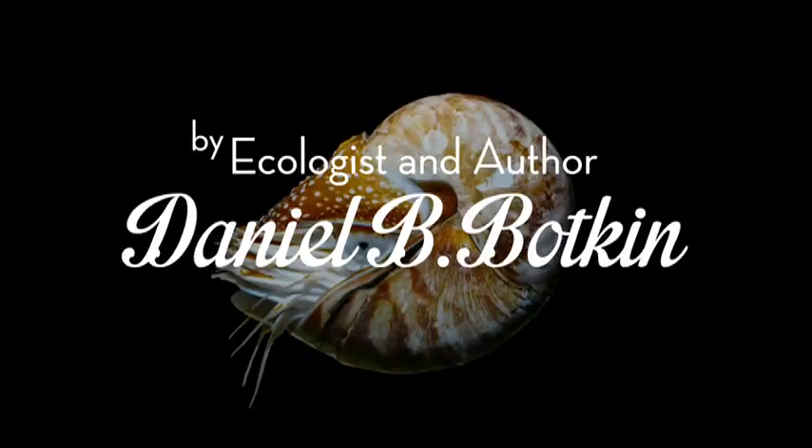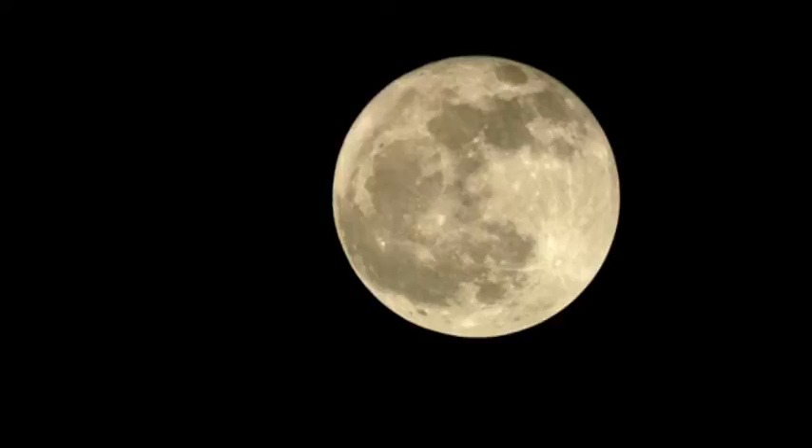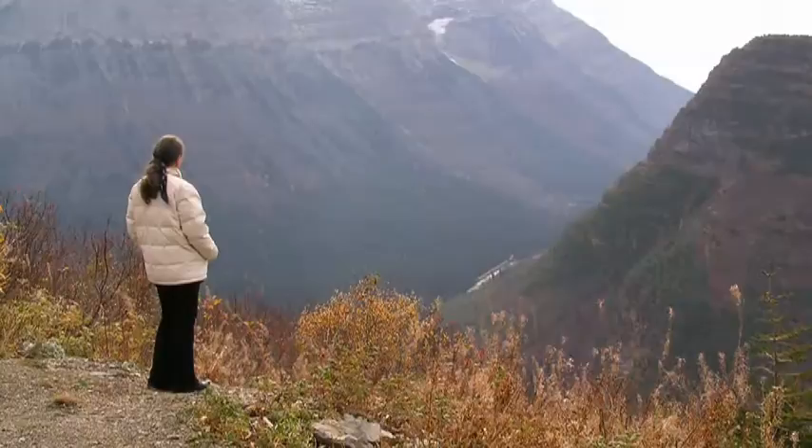The chambered nautilus, that fascinating sea creature that makes beautiful spiraling tan and white shells, is connected throughout its life to the moon in ways that are hard to believe. It's one of the oldest still-living species. Its ancestors left fossils for the past 500 million years. This humble sea creature and its fossil shells tell us how deeply it is connected to nature, and we are too, in ways also hard to believe.